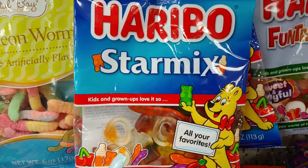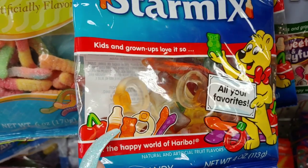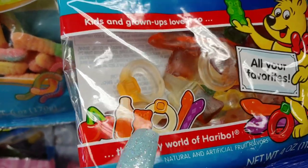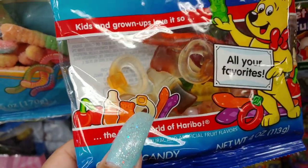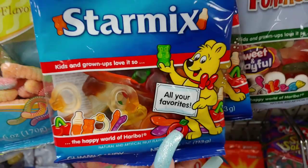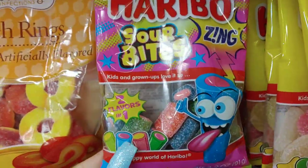They have this star mix with the gummies — the bottles, the cherries, little baby gummies, so cute. There's the orange creamsicle one. They have snakes and rings. It says 'all your favorites.' And they have the sour bites as well.